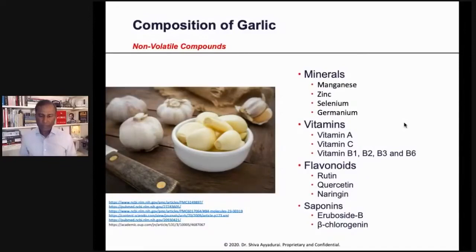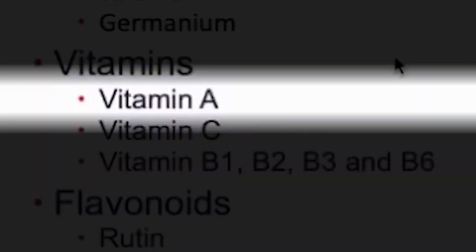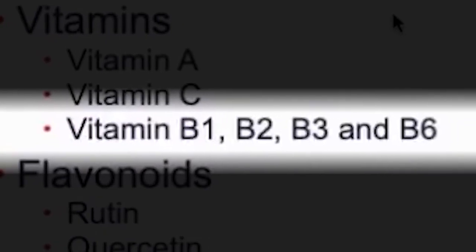The minerals in garlic include things like manganese, zinc, selenium, and germanium. The vitamins are A, C, B1, B2, B3, and B6.